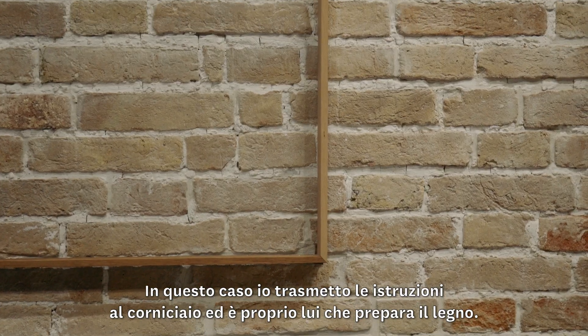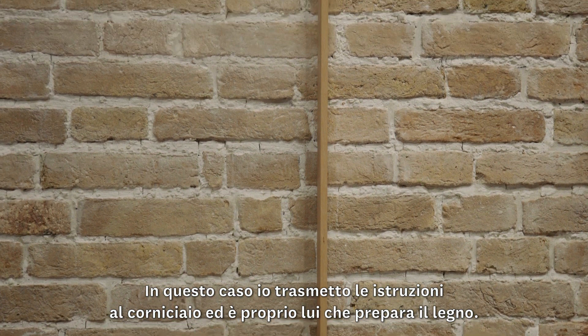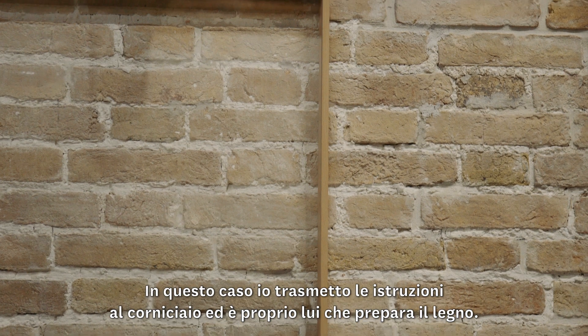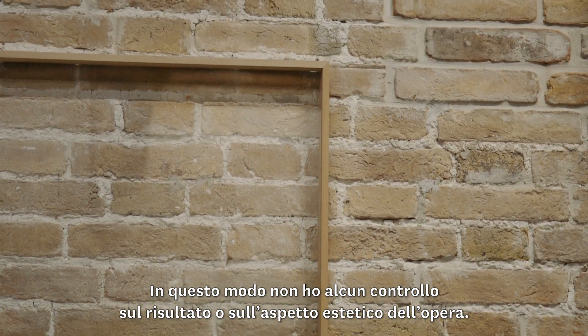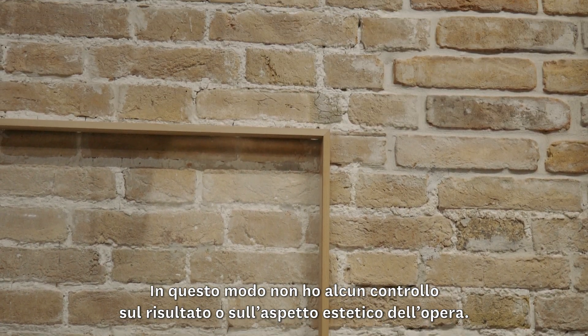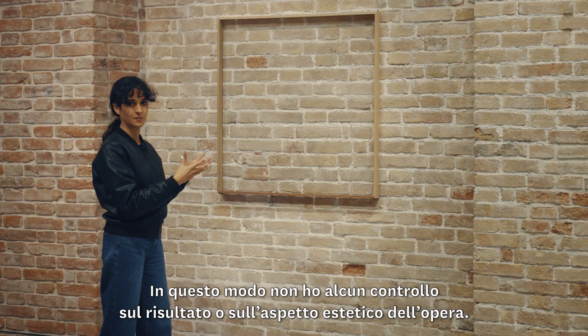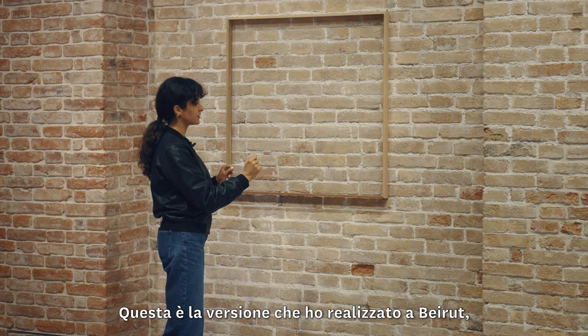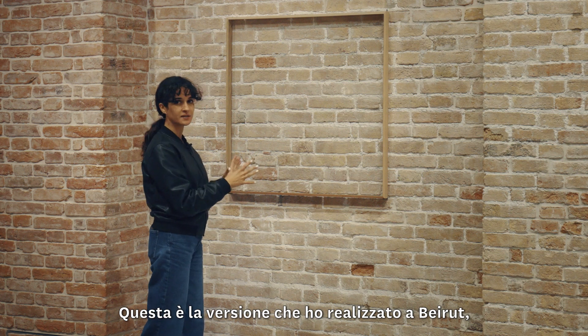In this case, the instructions I give are to the framer, and it's really the framer who makes the work. So I have no control upon the result or upon the aesthetic aspect of the work. This is the version that was made in Beirut.